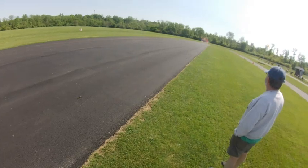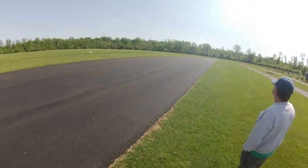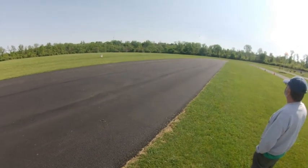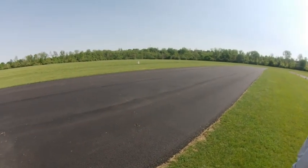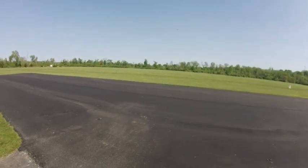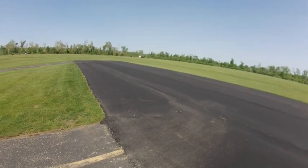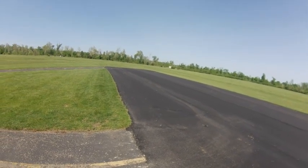That crosswind really was something — I'm glad I didn't have flaps on it because I know what it would have done then. We're headed into the wind, so that was good.